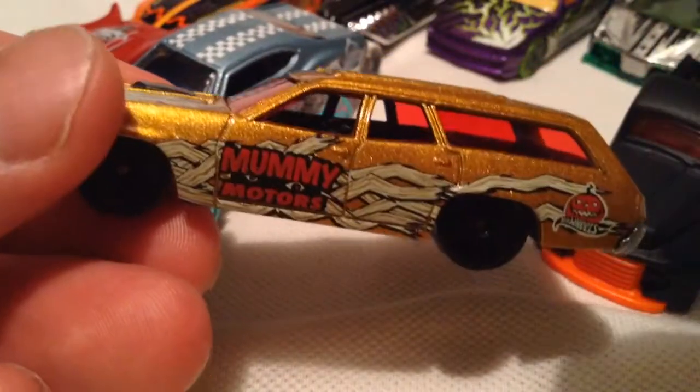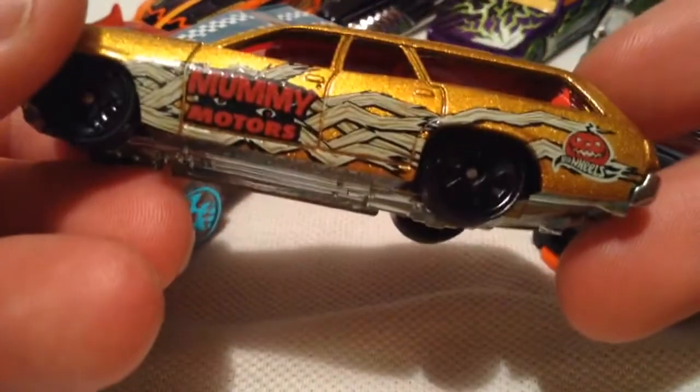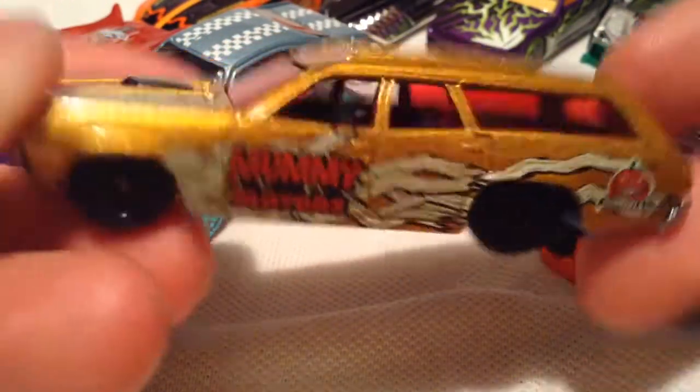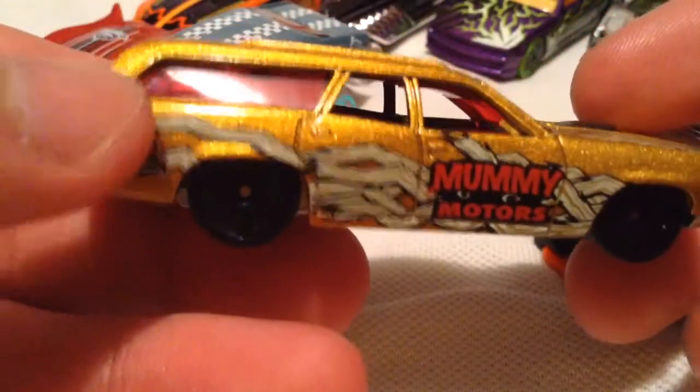This one is all metal — the 1971 Plymouth Satellite. Pretty cool. Lummi Motors. Hard to see, but it's a black skull, a black rim. So it's pretty cool like that. Nice and heavy. Cool gold metal flake paint.